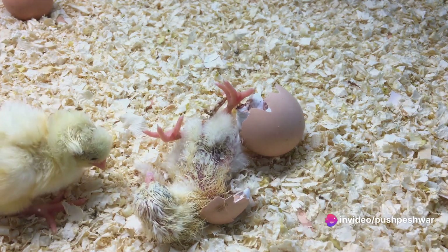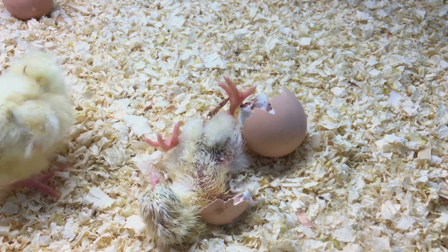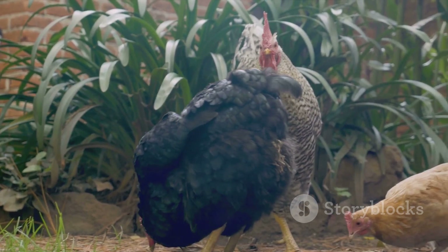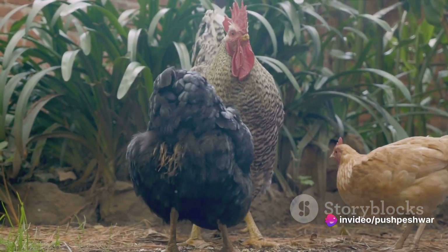Once the chicks have broken free from their shells, they enter the world wet and tired, but ready to begin their journey of life. The pihan will continue to care for her chicks, leading them to food and protecting them from predators.